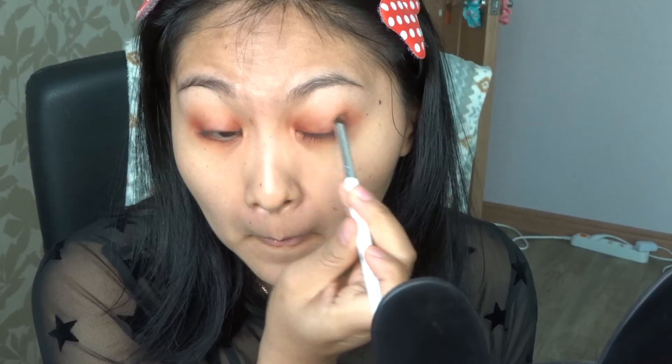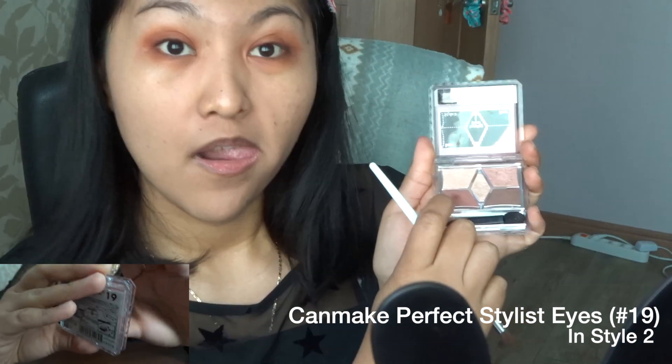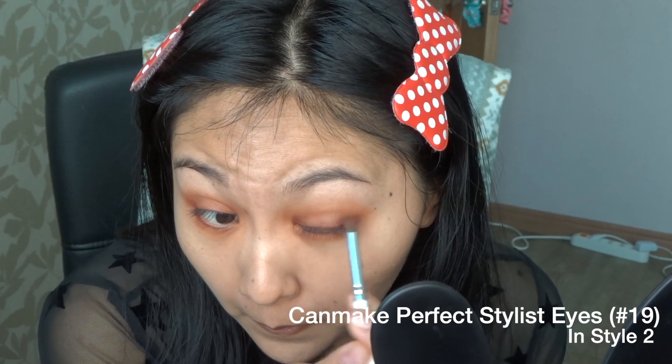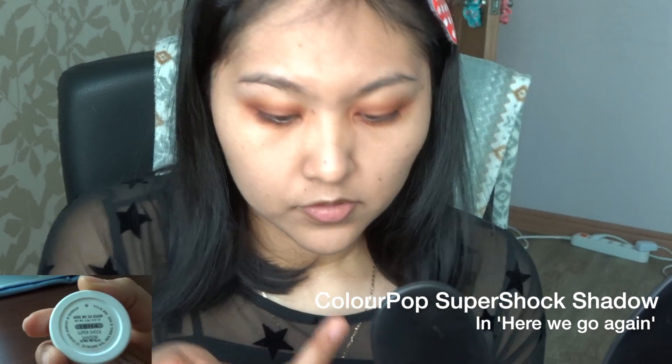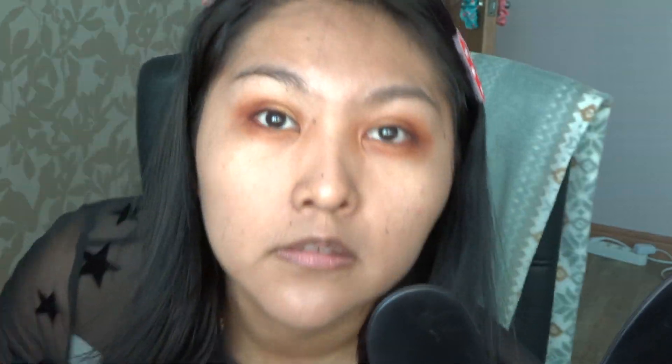Now we're gonna take the Too Cool for School purple color and put it at the edge of your eye to make it deeper, kind of like a cat eye. Blend underneath the eyes as well. Then take Canmake and make it even deeper with the reddish-purple — we want kind of like big anime eyes without the contacts. Just keep blending. Now take this gold color, use your finger and dab it all over the front of your eye, then grab a brush and spread it. Add more gold, more sparkle — yes! Underneath the eye too. Good!